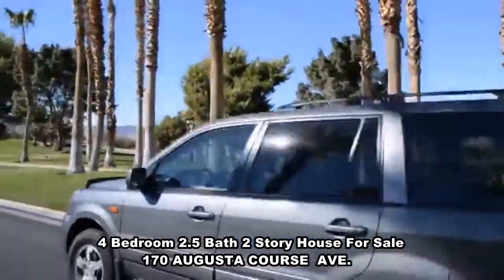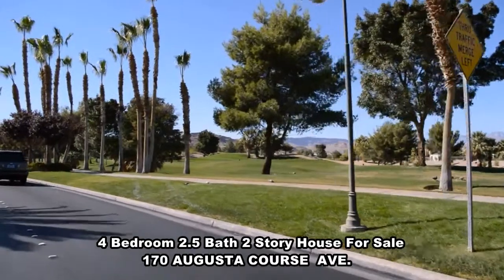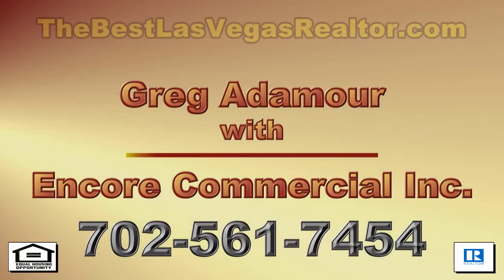When looking for a home in Rhodes Ranch, call on Greg Atamore, a realtor and resident who knows the community. Greg Atamore with Encore Commercial, Inc. presents...